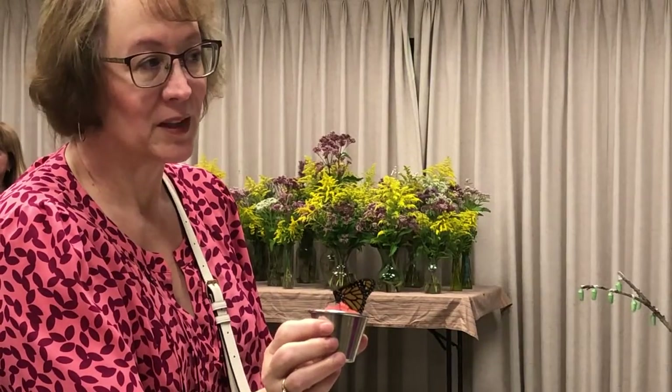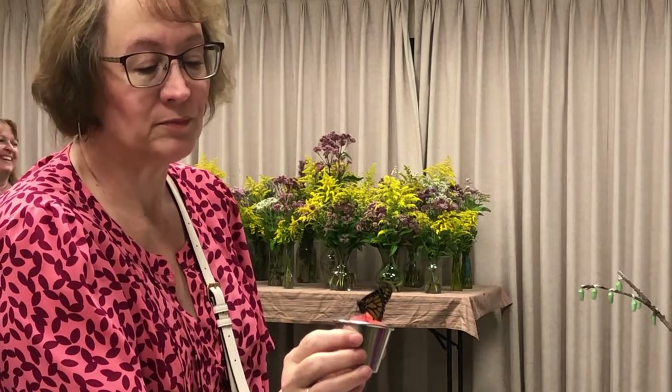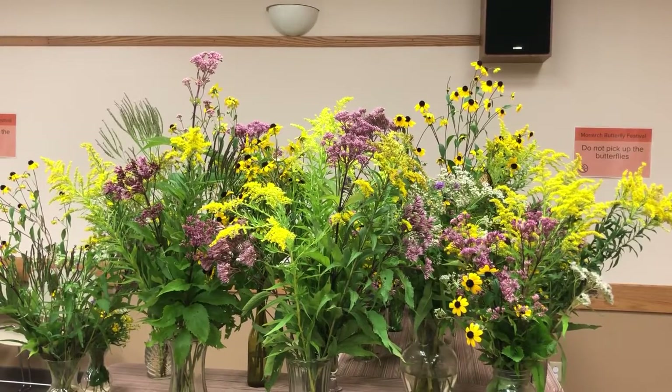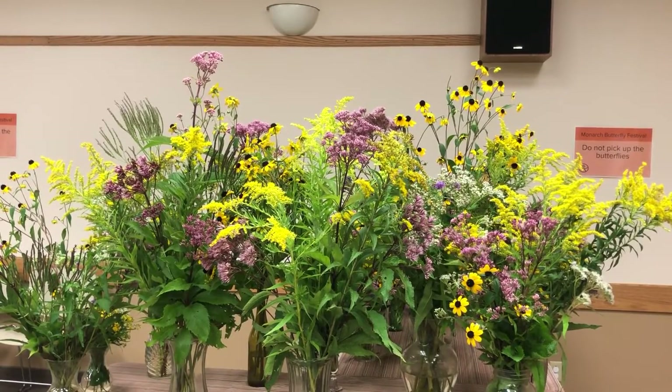There are a few things anyone can do to help the butterfly population grow. The biggest thing is to leave or plant milkweed for the caterpillars, but also all these flowers behind me are great food for the adult butterflies. When they reach that adult stage and start that journey down to Mexico, the adults need to eat too.